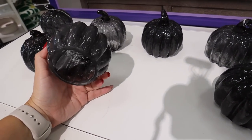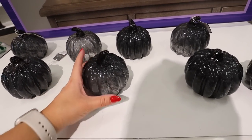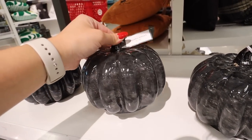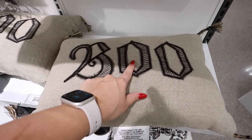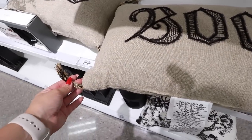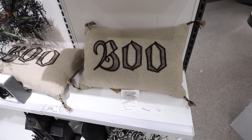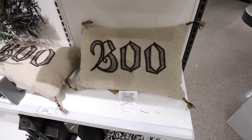They also have that same gray smoky candle holder in a pumpkin version — open on the bottom so you can put little tea lights underneath. The small size is $10 and the bigger size is $15. The next lumbar pillow says 'Boo' — all embroidered and a little bit 3D, a nice taupey brown color with little tassels. This would go really well with the brown and black gingham pillow. They've done a good job making both a neutral Halloween collection and a more colorful one.